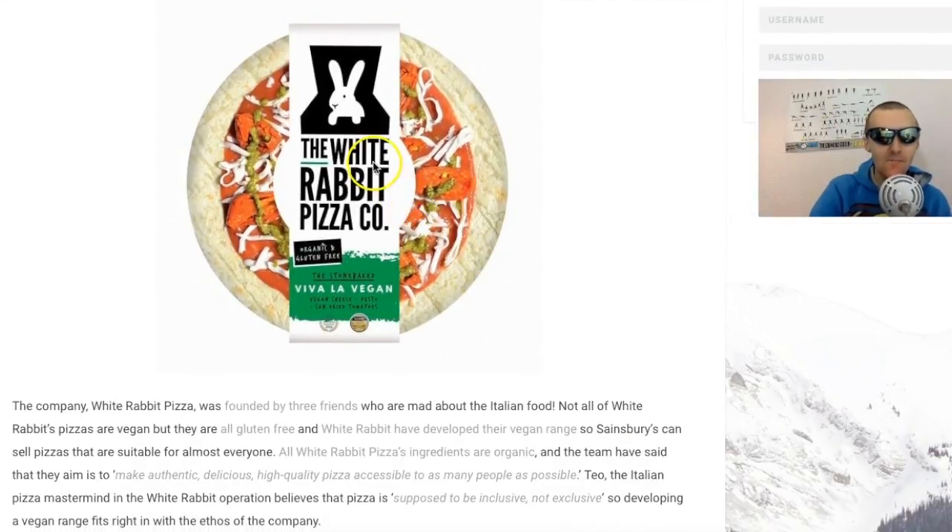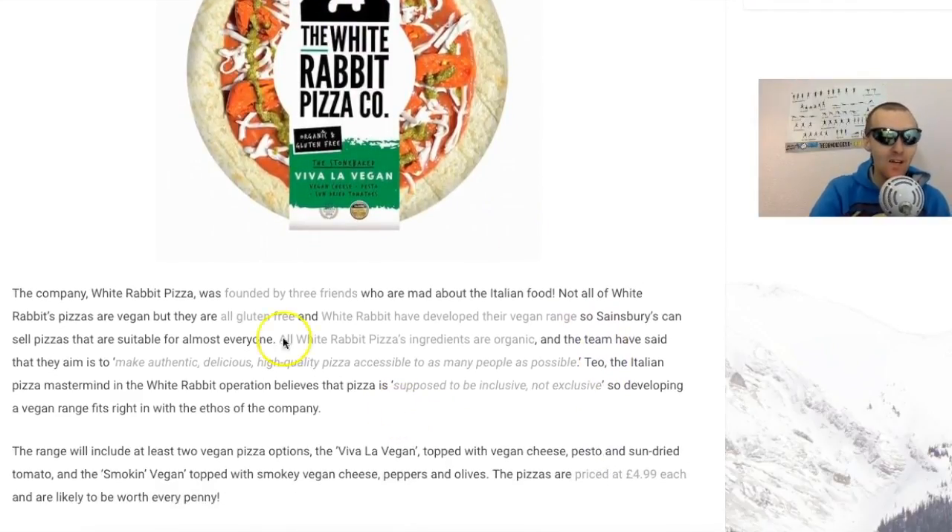This is the pizza from the White Rabbit Pizza Company. I love the logo, it really stands right out. The company was founded by three friends who are mad about Italian food. Not all of White Rabbit's pizzas are vegan, but they're all gluten free. They've developed a vegan range, so just look out for the ones that are clearly marked vegan - it states clearly not all of them are vegan, but they're clearly marked 'Viva la Vegan.'